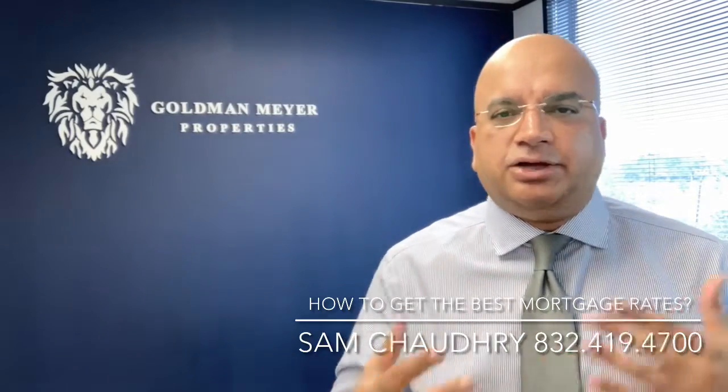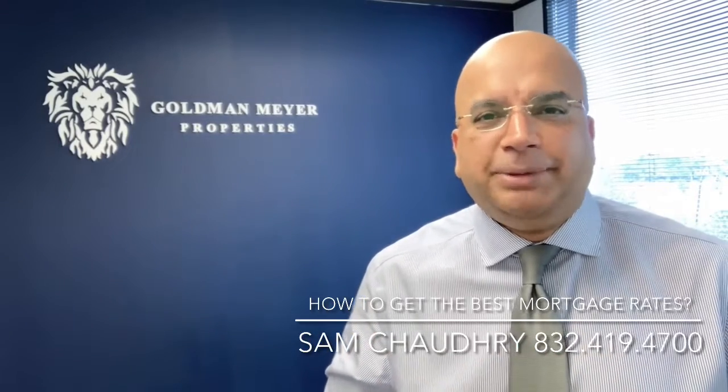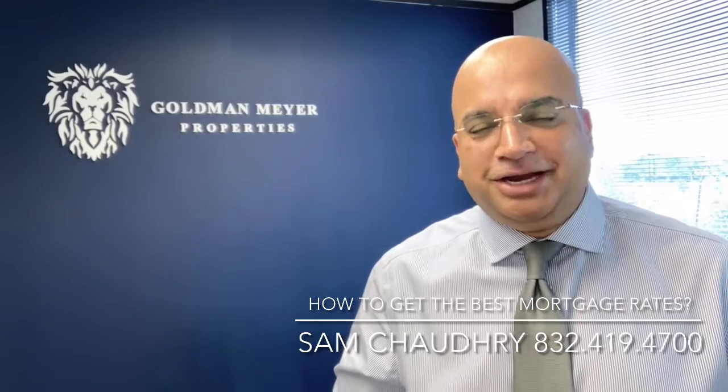I believe it is more beneficial for you to ask the seller to help you contribute toward that. But of course, you also have to keep in mind that it's a negotiable item. Are you going to get exactly $10,000, $5,000, or $3,000? You have to contact and find out exactly what the situation is going to be based on how much you can get. If you have any questions, don't hesitate to reach out. My name is Sam, phone number is 832-419-4700. Talk to you then.